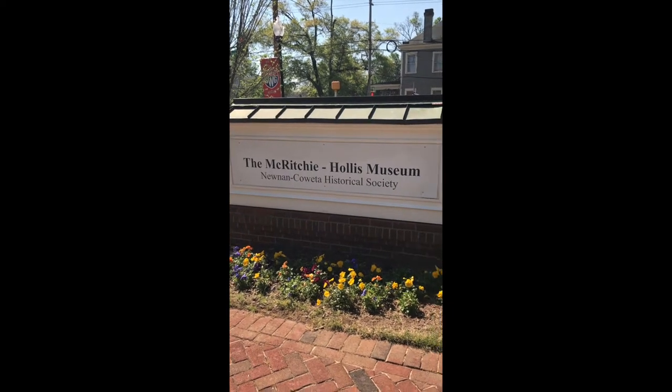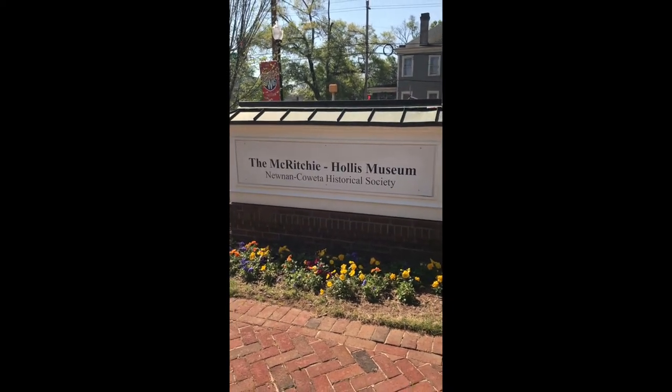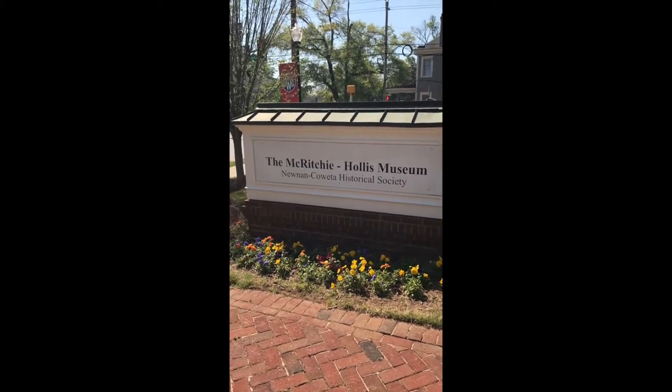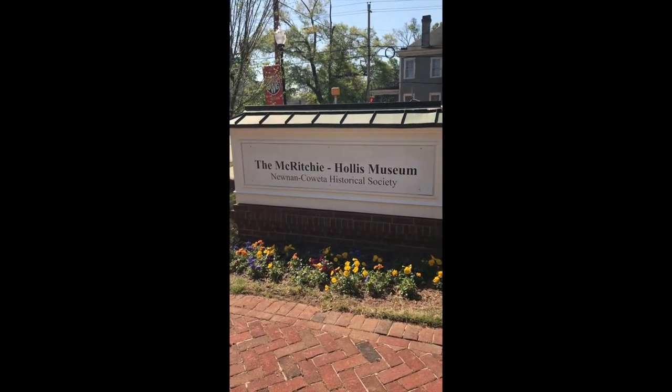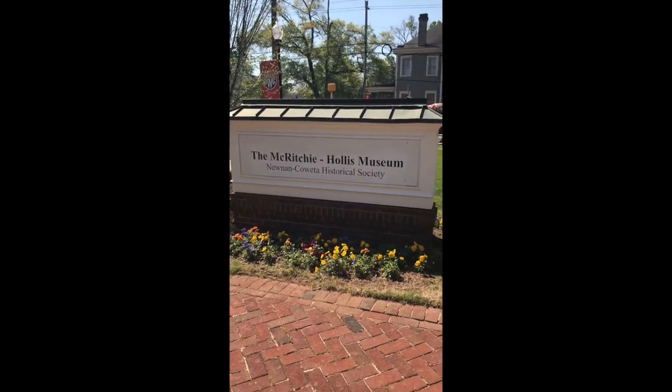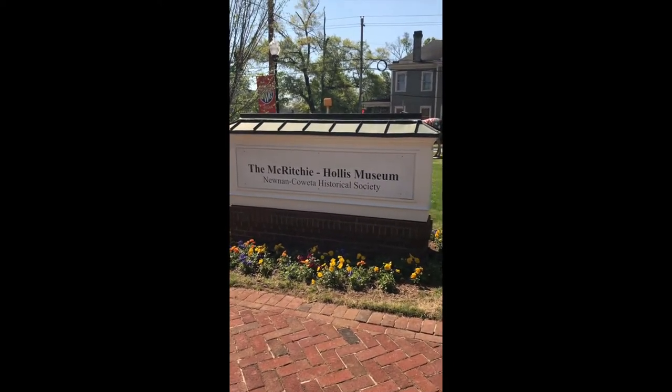Hello, and happy Monday. Today is Mondays with Mallory. I'm Mallory Perry, the Assistant Director of the Millennium Coweta Historical Society. We decided that we would do a virtual tour of the museum since we are unable to have it open for visitors.